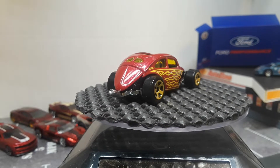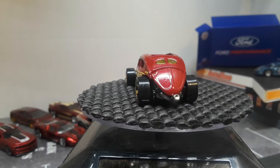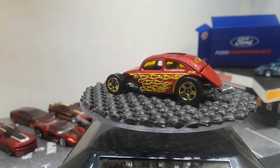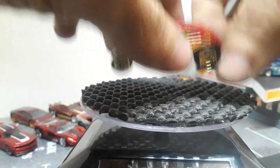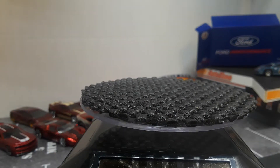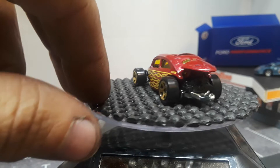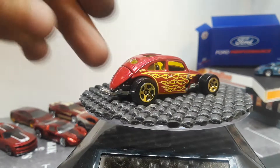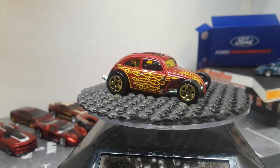Here's a Volkswagen — looks pretty cool in burgundy with the flames and the gold rims. The back used to open on this but I don't think it does anymore; I think they changed it since then. Pretty cool little bug though.